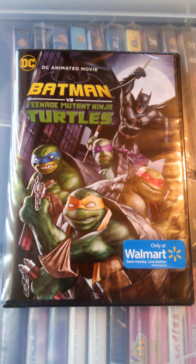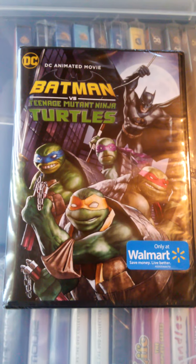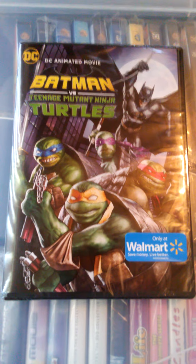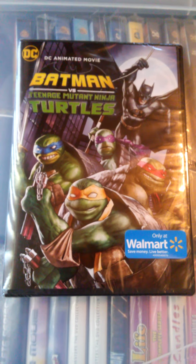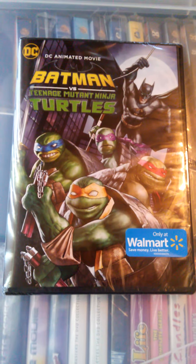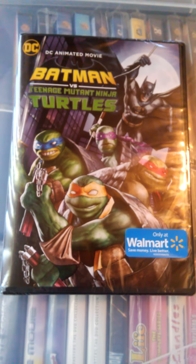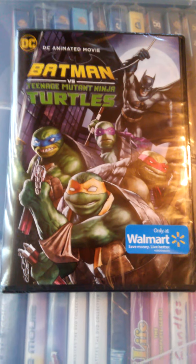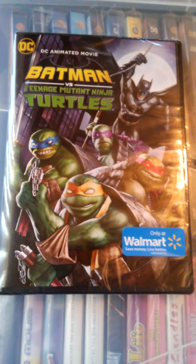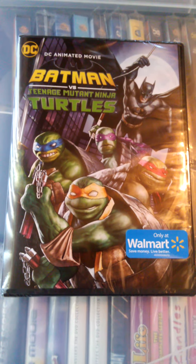Hey guys, and welcome to this video for the Walmart exclusive DVD version of Batman vs. Teenage Mutant Ninja Turtles. In my last DVD pickups, I mentioned that Warner Brothers had started — or they stopped — releasing DVD-only format for their animated movies. They did that with Justice League vs. The Fatal Five, and I thought that was going to be the norm. I just recently found out about this DVD-exclusive version offered by Walmart, so apparently you do have other options.